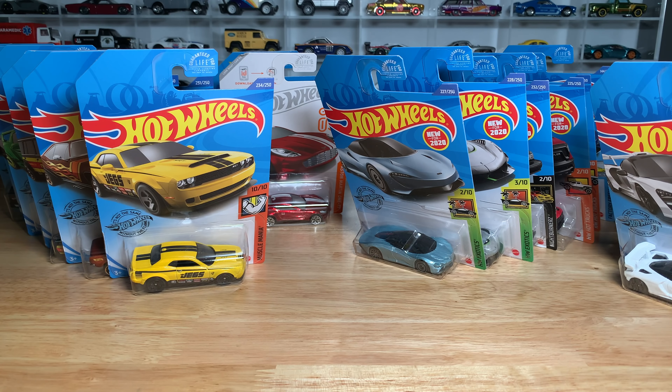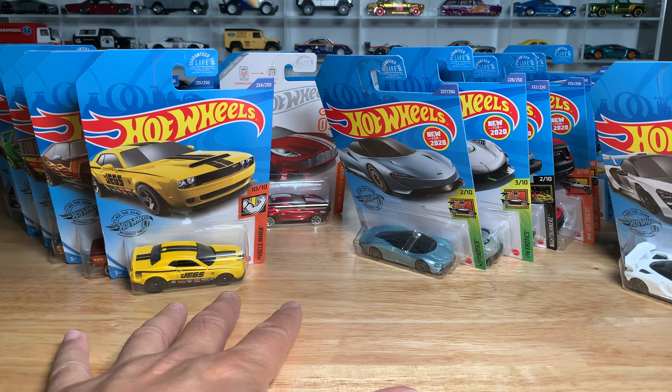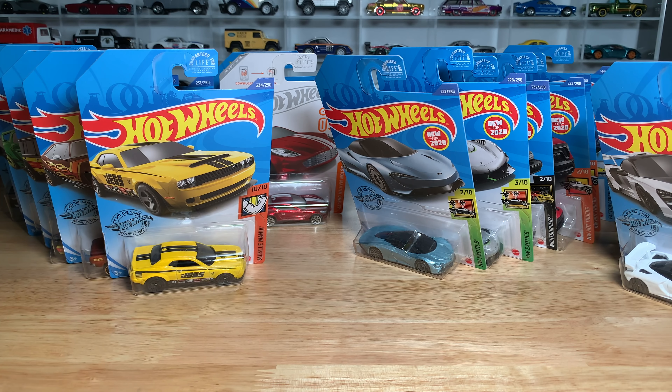Hello everybody, this is a Lamley Showcase. I have been looking forward to this one, maybe more than a lot of the other case showcases that I do. I enjoy doing the highlight showcases, but this one — the N case — wow, it is loaded. You guys made the same comments that I was making as I was opening up the N case last week doing the unboxing. It just was one cool thing after the other.